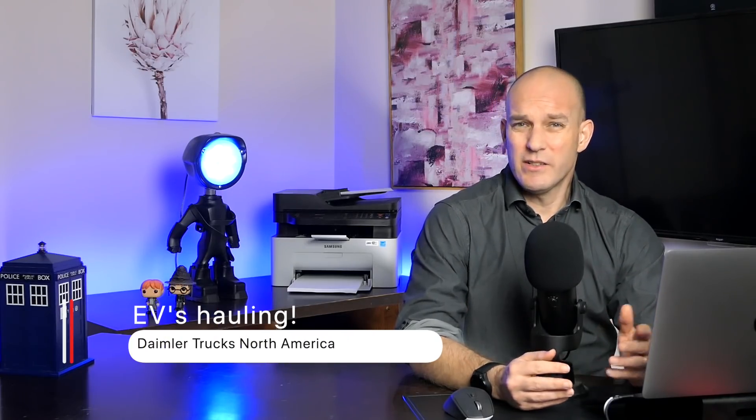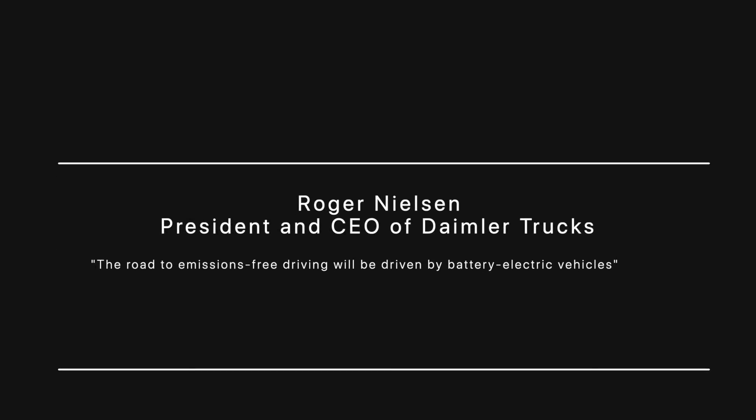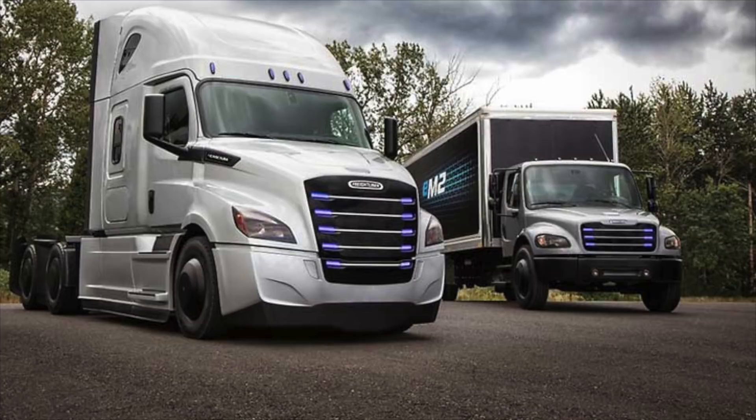Now, guess who's getting into the electric truck business? You get no points if you say Tesla — it's Daimler North America Trucks. They've announced they're going into electric trucks. North American chief Roger Nielsen told a gathering at Long Beach, California, that the truck maker was going to be ending its diesel engines and moving over to electric. Roger Nielsen has actually said this is the beginning of the end for internal combustion engines, and that if Daimler is removing itself from the truck and bus industry and moving to electrics, a lot of other makers are going to be following in quick suit.